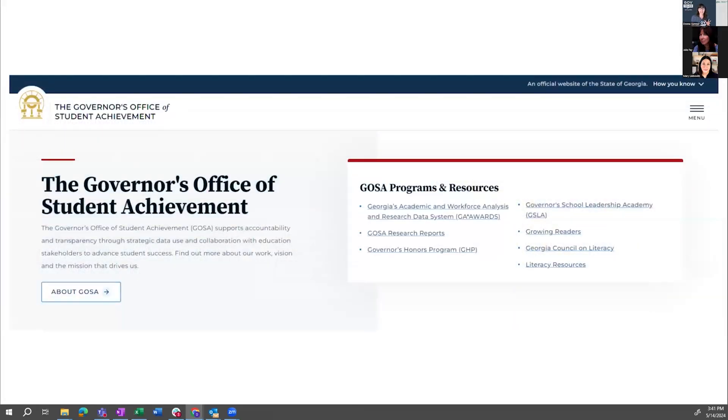The next one is lighter and more straightforward — this is GOSA's website. They introduce the agency on the left-hand side, and on the right-hand side there are links right at the top so your users can get to just what they're looking for. It's really effective.